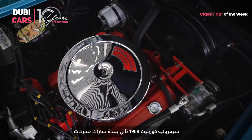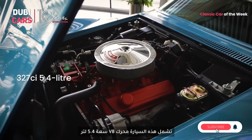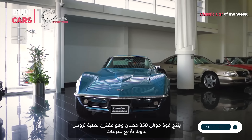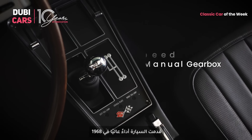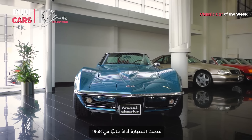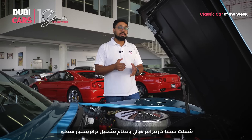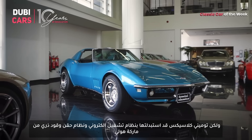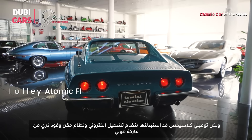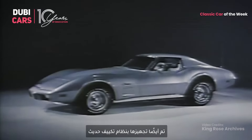Under this iconic bonnet lies a potent V8 engine. The 1968 Chevrolet Corvette came with multiple engine options — this particular one is the 327 cubic inch V8 that produced up to 350 horsepower. It is paired with a four-speed manual gearbox. It originally featured Holley carburetors and a transistor ignition system; however, Tomini Classics has replaced these with electronic ignition and Holley's Atomic fuel injection system.